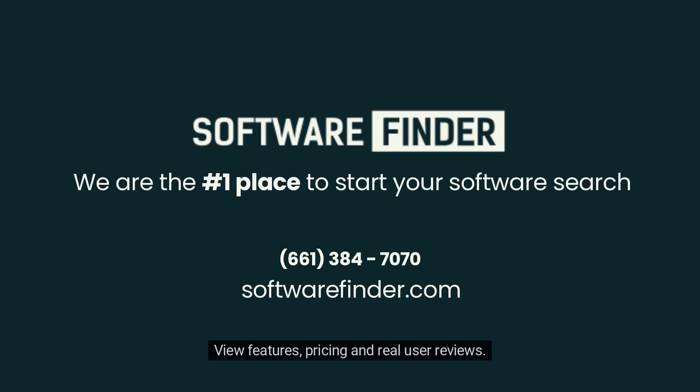View features, pricing, and real user reviews. Contact us today for a free consultation.